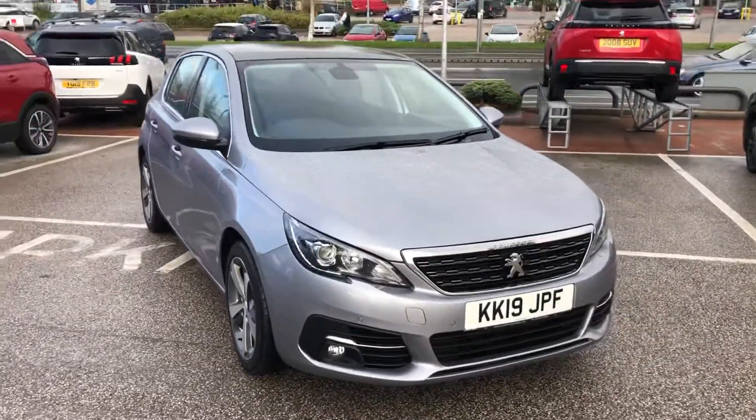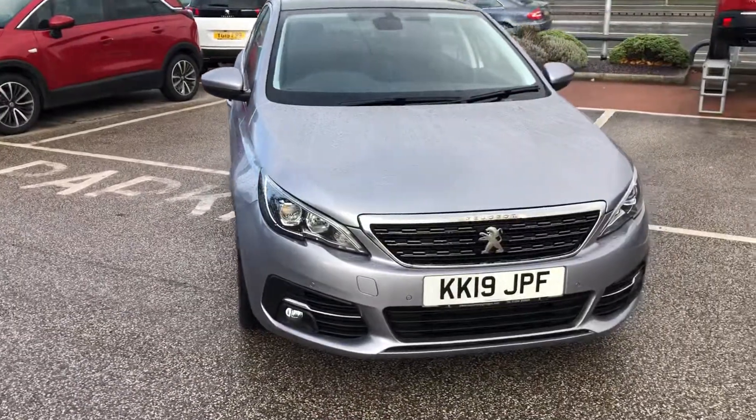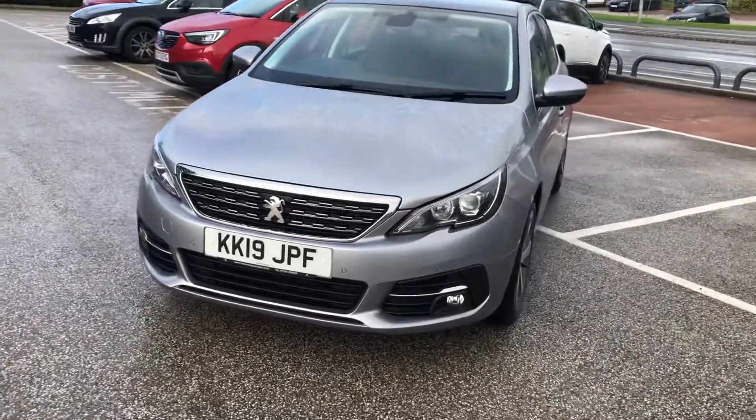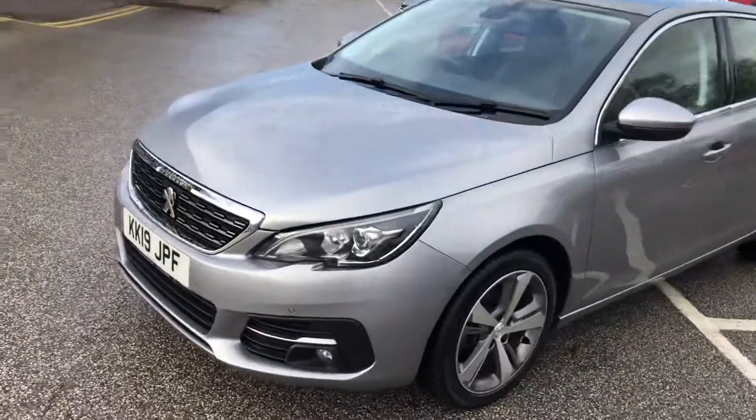Hello, it's Buddy. Today I'm going to give you a quick walk around. This is a 2019 Peugeot 308 Alloy on a 19 plate, finished in a stunning key lime grey.